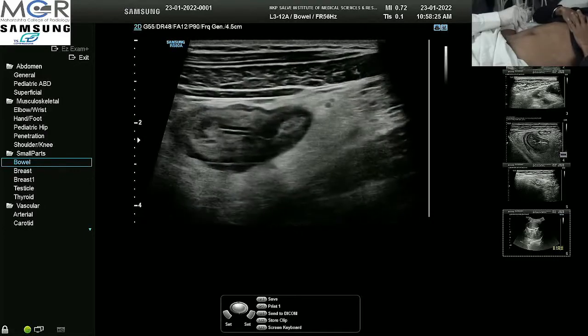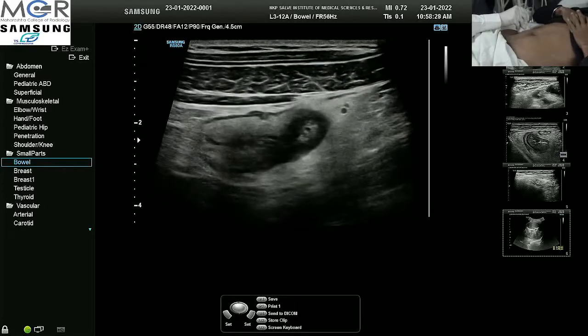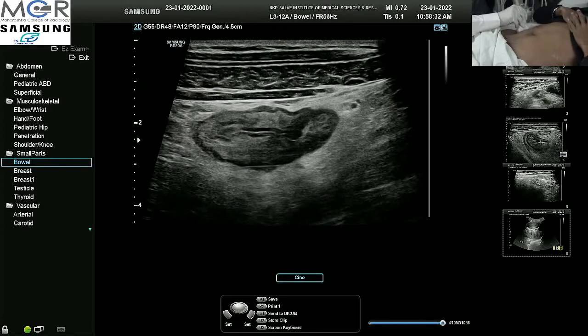What I am seeing is the mucosal layer and muscularis mucosa. The submucosa is quite echogenic, and then there is the muscularis propria.